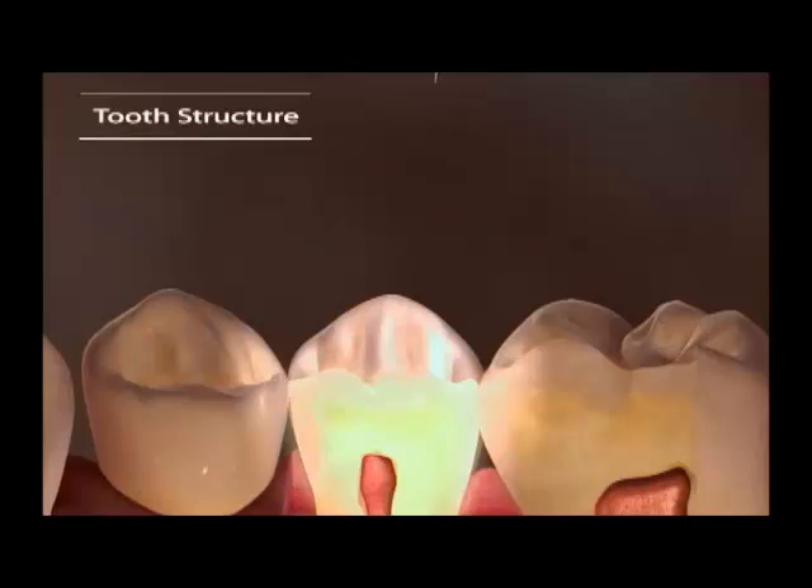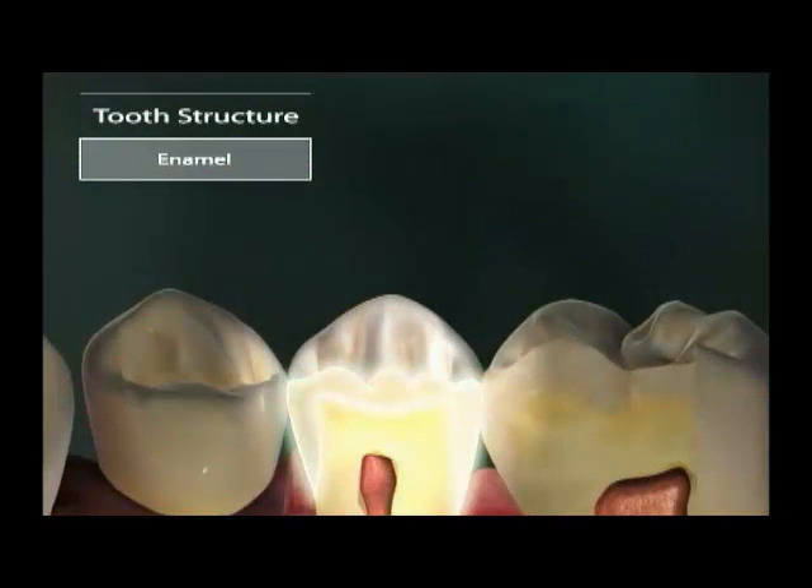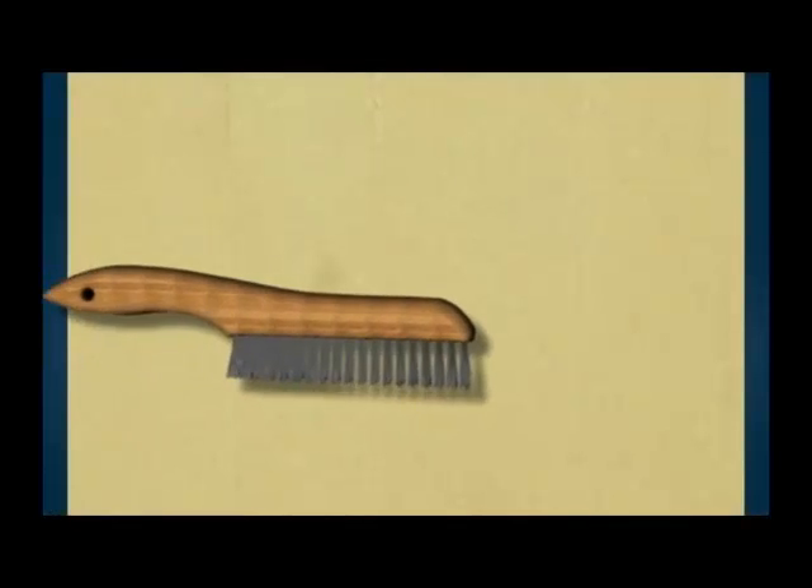Did you know that enamel, the outer layer of a tooth, is the hardest substance in your body? Even harder than bone? That doesn't mean it's indestructible, though.